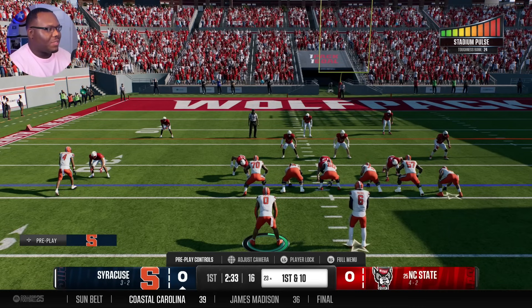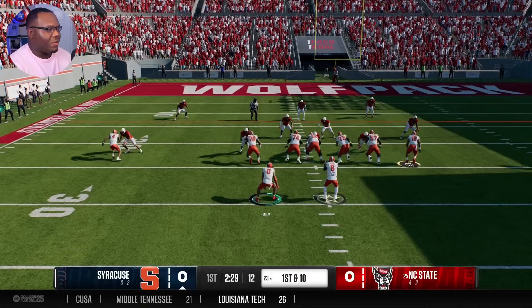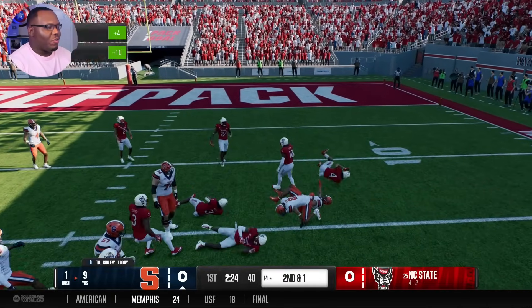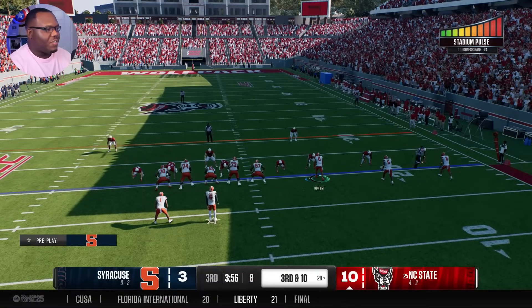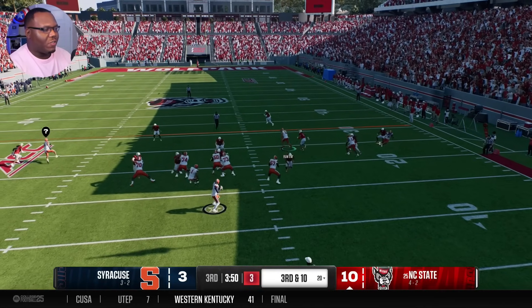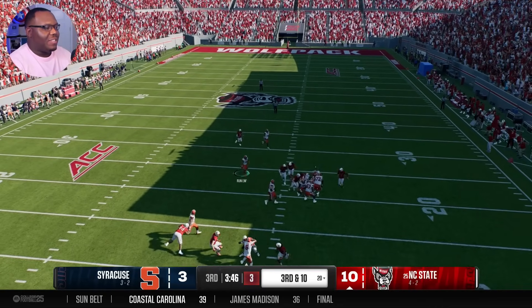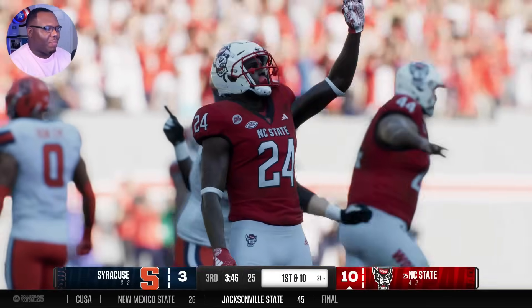Going into a hostile environment against number 24 in the country - look at the toughness rank. First and 10, I'm scooting to the outside a bit - that corner was way out there. Unfortunately there have been multiple opportunities where I got a chance to come in at random times, then it hits the two-minute warning or something. Kyle McCord is throwing a mean pick across the middle - not a good look this season when it comes to those quick passes.